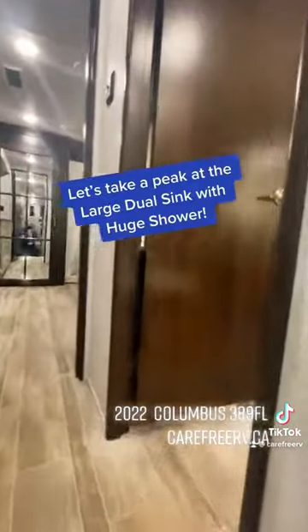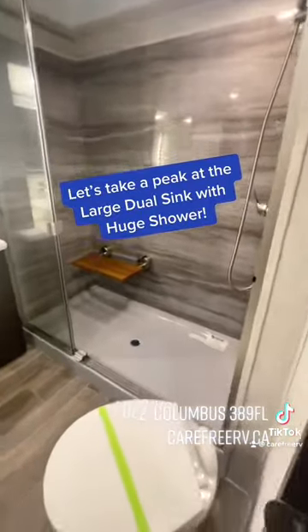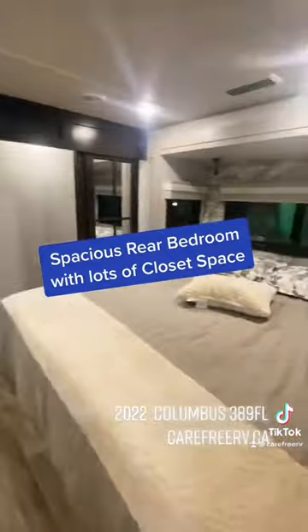Let's take a peek at the large dual sink with a huge shower, and a spacious rear bedroom with lots of closet space.